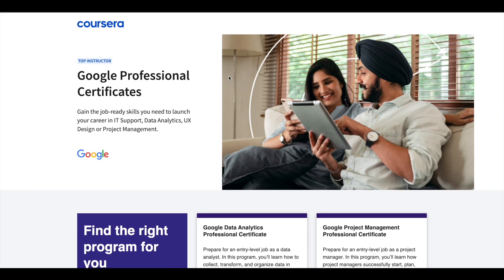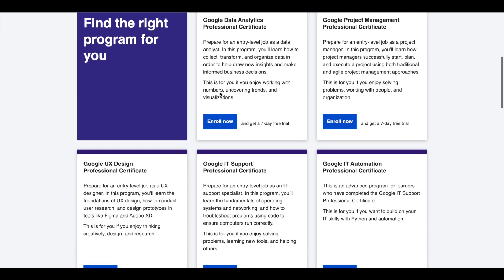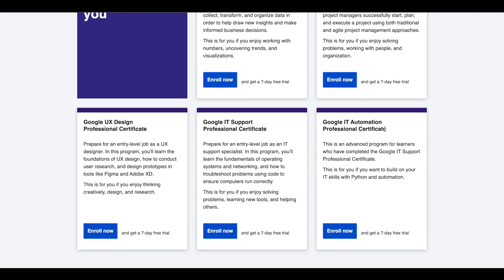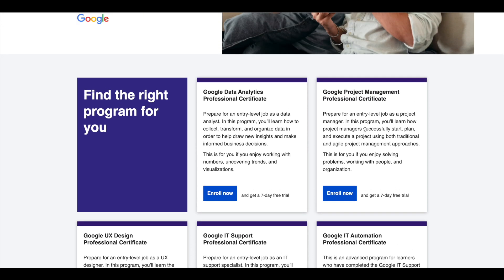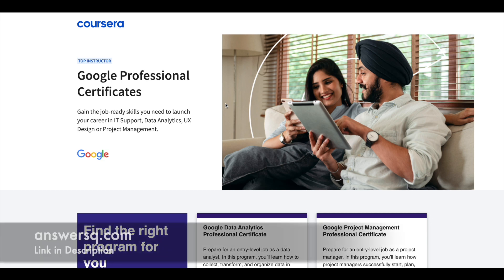Hey guys, just a small update about Google Professional Certificates. Google offers 5 Professional Certificates in Data Analytics, Project Management, UX Design, IT Support, and IT Automation. These certifications are 6 months long and can prepare you for an entry-level job in their respective fields. If you would like to explore these Professional Certifications, I'll leave the link in the description.